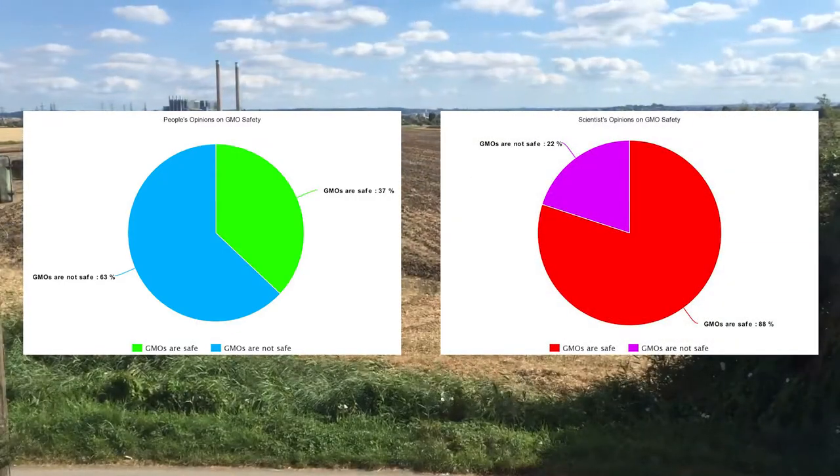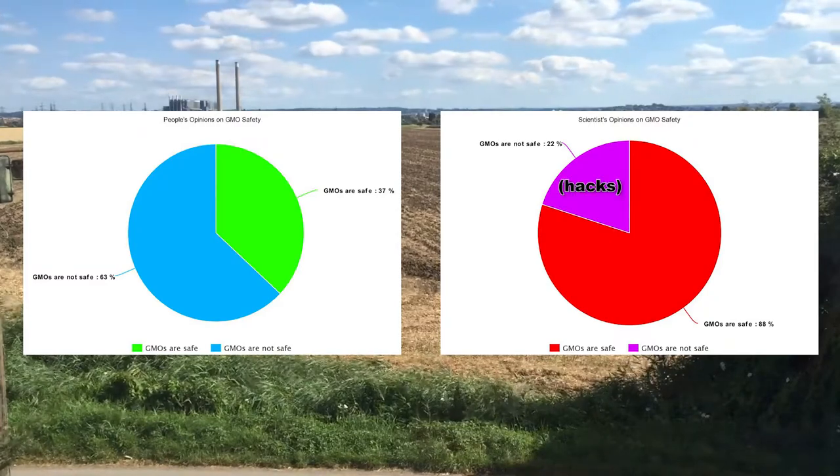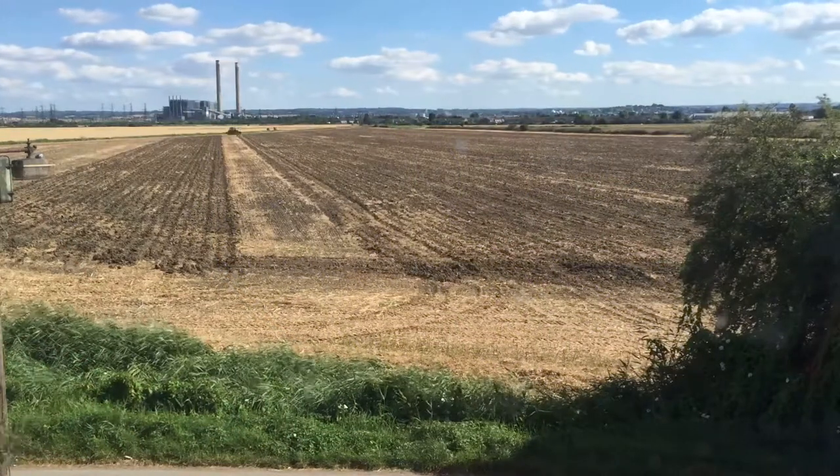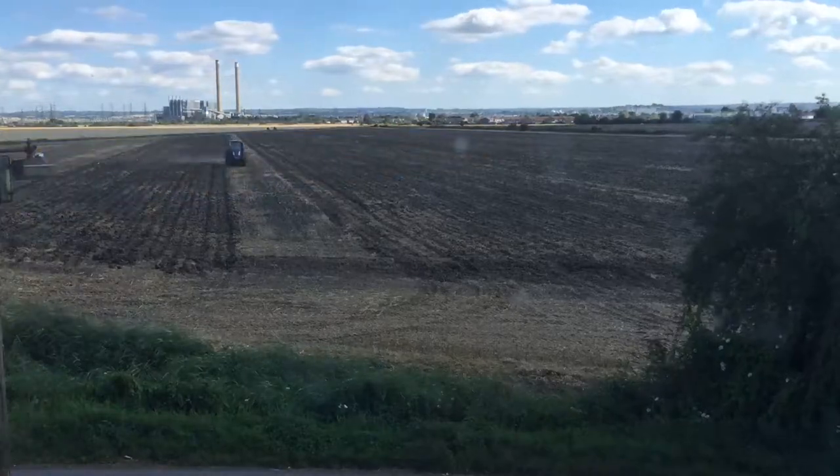And even then, the remaining 22% of scientists are considered hacks by the rest. This is a problem, considering GMO foods can do a lot of good, but if society keeps on pushing back harder and harder, no one will make any progress.